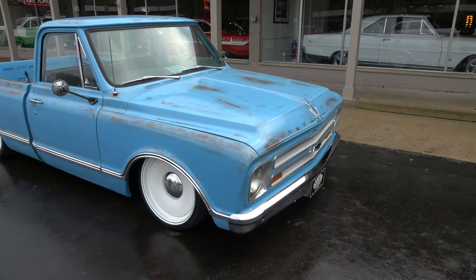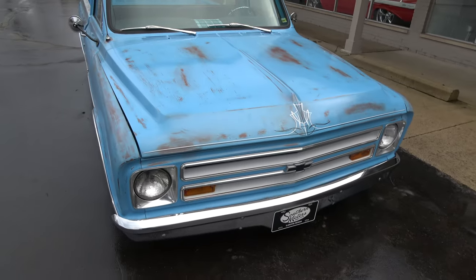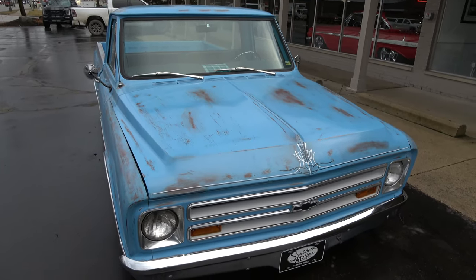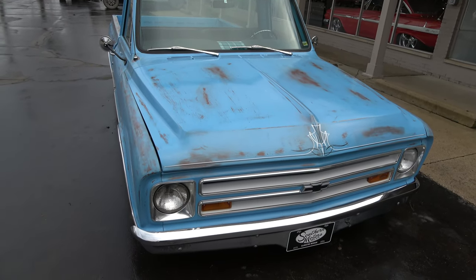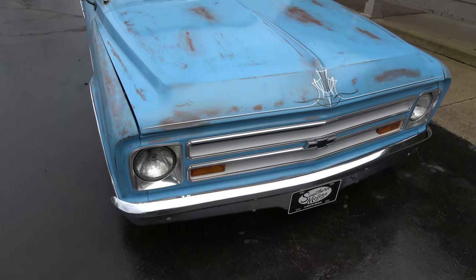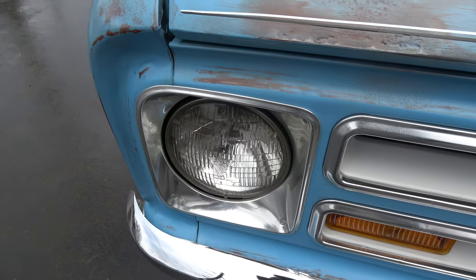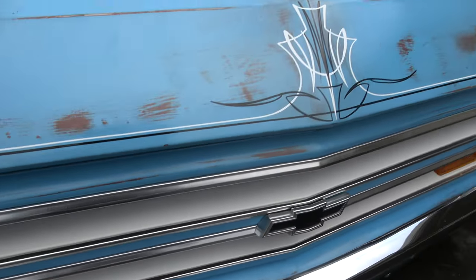I do have some paperwork and stuff for the build. Short box. 327 with a little street blower on it. It's got wicked cool TMI interior in it. Just a fun, fun truck — good, solid, straight Missouri body.